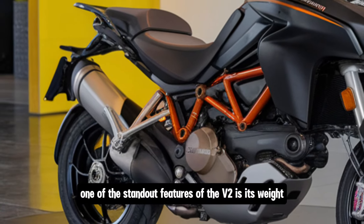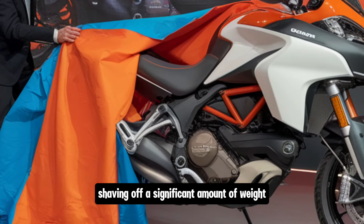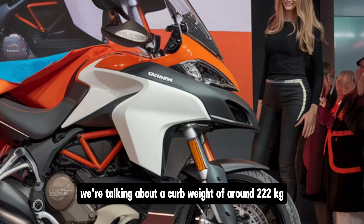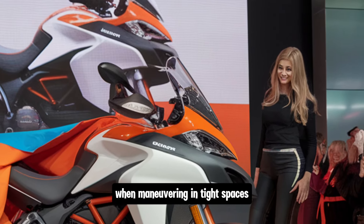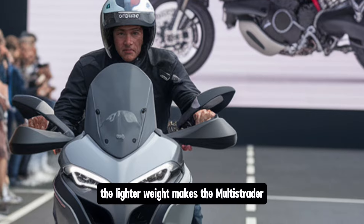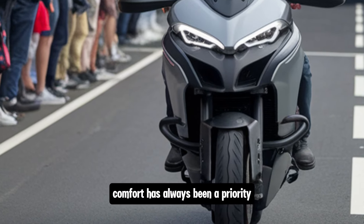One of the standout features of the V2 is its weight — or lack thereof. Ducati has worked to make this model lighter than its predecessor, shaving off a significant amount of weight thanks to changes in the engine, frame, and overall design. We're talking about a curb weight of around 222 kg, which makes a noticeable difference when maneuvering in tight spaces or on a long ride when fatigue sets in. Paired with the improved chassis geometry, the lighter weight makes the Multistrada V2 feel nimble and agile even at slower speeds.